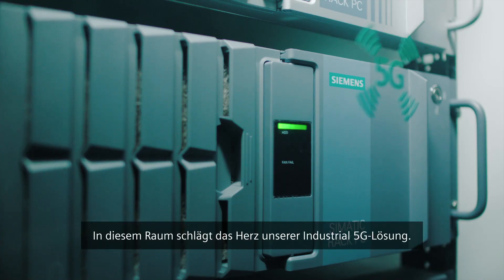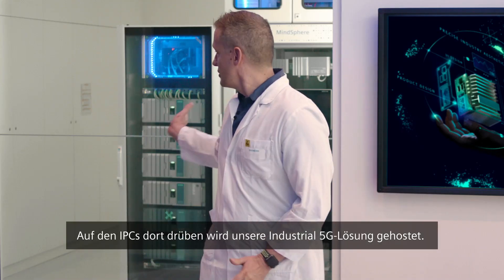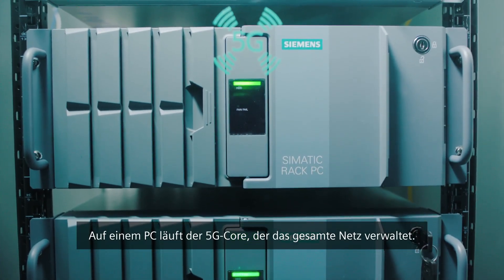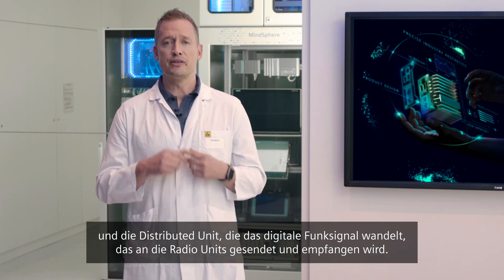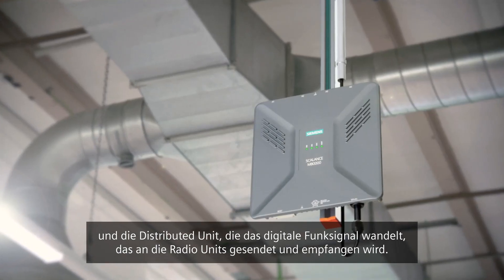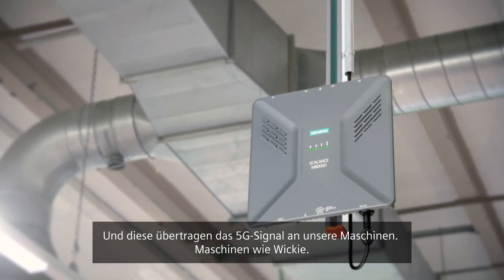This is actually the place where the heart of our industrial 5G solution beats. The IPCs over there host our industrial 5G solution. On one PC, we have the 5G core that manages the entire network. On the second, we have the central unit that controls the radio equipment and the distributed unit that translates the digital radio signal that is sent and received to the radio unit. And they transmit the 5G signal to our machines.